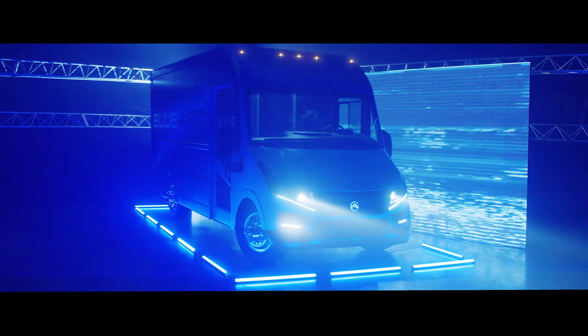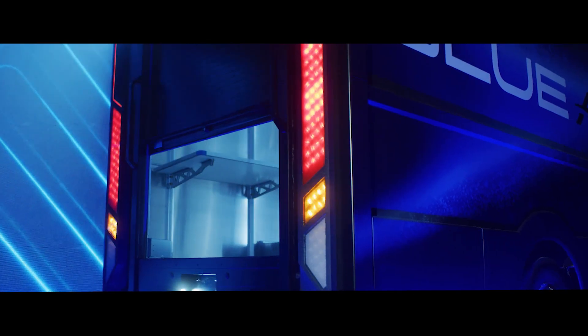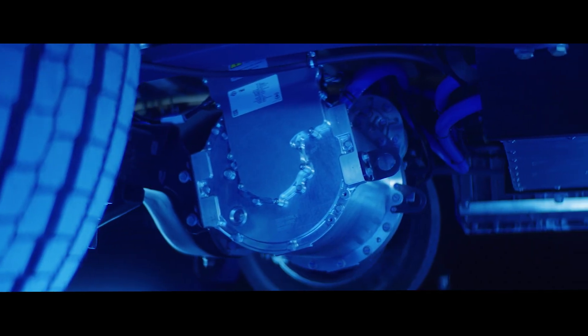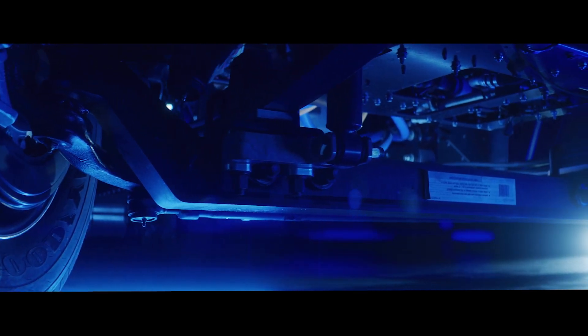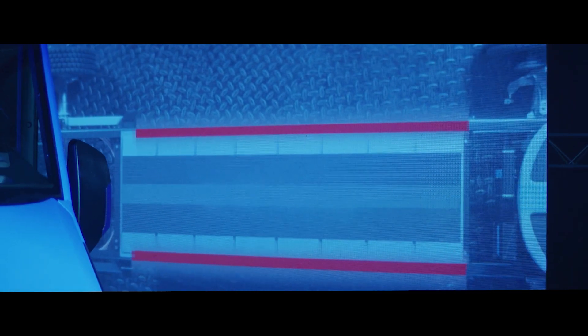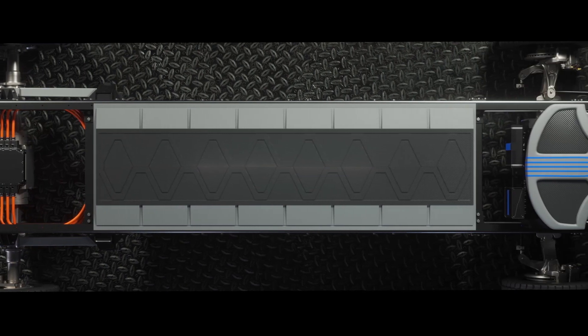A fully electric walk-in van, built from the ground up, with commercial cargo capacity, commercial-grade e-axles, heavy-duty suspension, and 19.5-inch wheels. Heavy-duty frame rails and commercial-grade 4000-cycle cells.